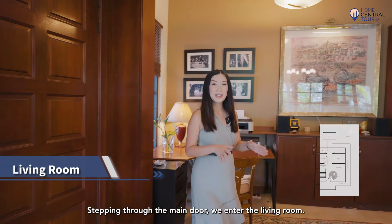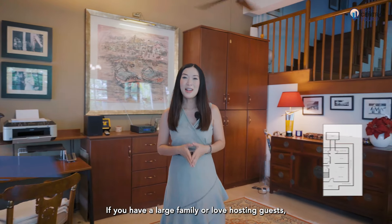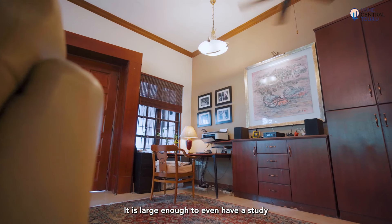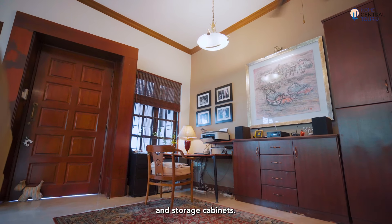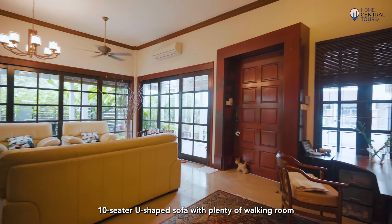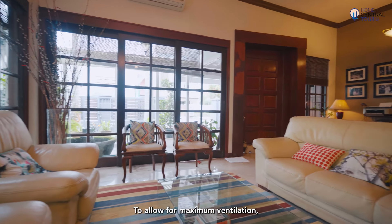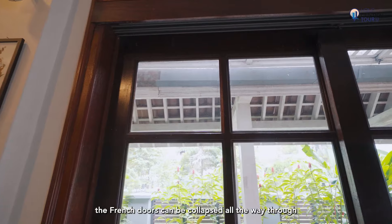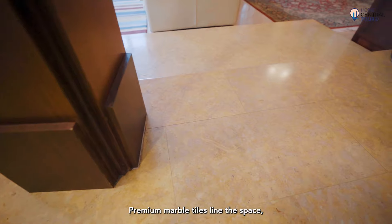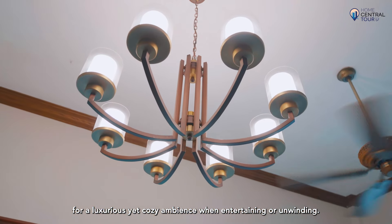Stepping through the main door, we enter the living room. If you have a large family or love hosting guests, this living room has the perfect configuration to meet your needs — it is large enough to even have a study and storage cabinets. The hall easily fits a large 10-seater U-shaped sofa with plenty of walking room left over. The French doors can be collapsed all the way through for maximum ventilation, allowing natural light and breeze to flood in. Premium marble tiles line the space for a luxurious yet cosy ambience.